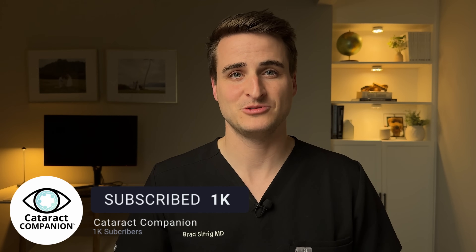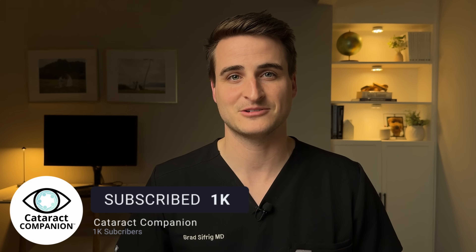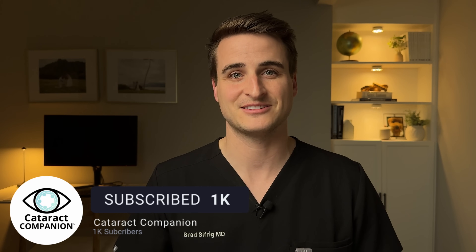Before we jump into it, my name is Brad Sifrig. I'm a board-certified cataract surgeon. This is the Cataract Companion YouTube channel — a channel I made to help answer questions about cataract surgery to make patients more confident so they can get their best result. With that, let's jump into it.